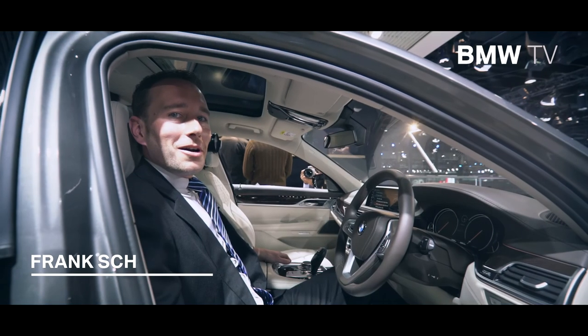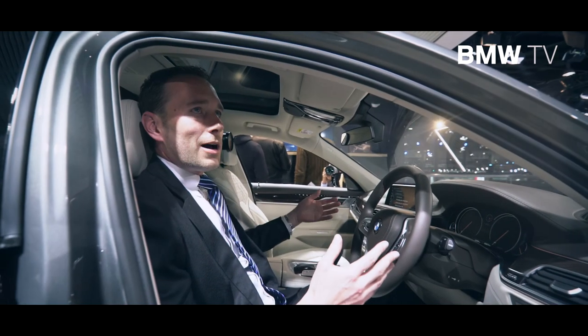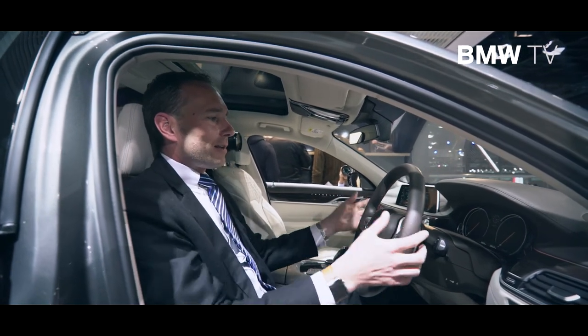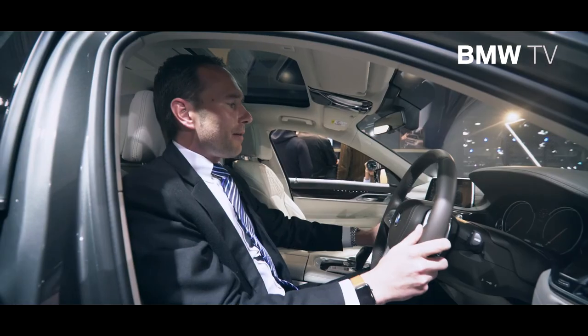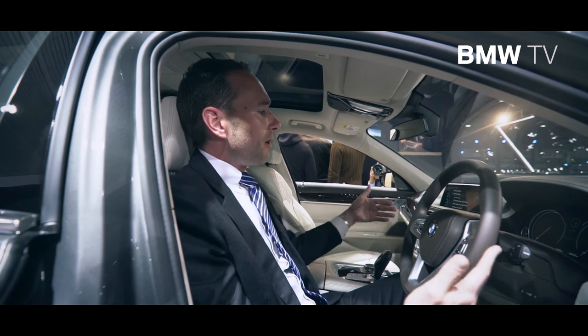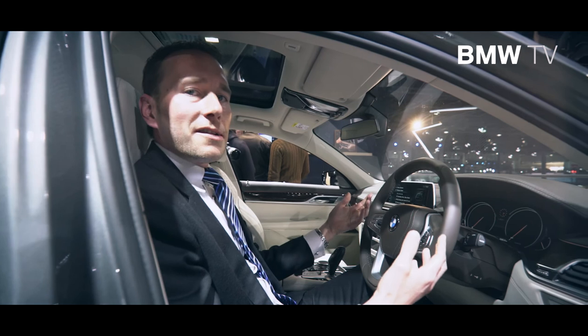Welcome on board of the all-new BMW 7 Series. Like every BMW, the cockpit has been made around the driver. You have the steering wheel that comes close to the body and is very nicely accessible. You have the cockpit that is oriented towards the driver to make every button easily accessible. And then you become one with the machine.